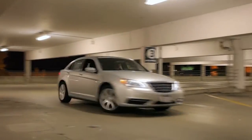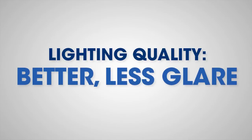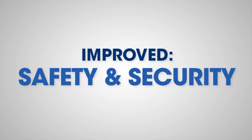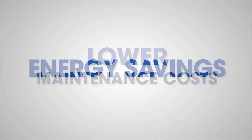The VPL parking vapor-tight LED fixtures also have more than double the lifespan of the fixtures they're replacing. The result is better lighting, improved safety and security, serious energy savings, and significantly lower maintenance costs.